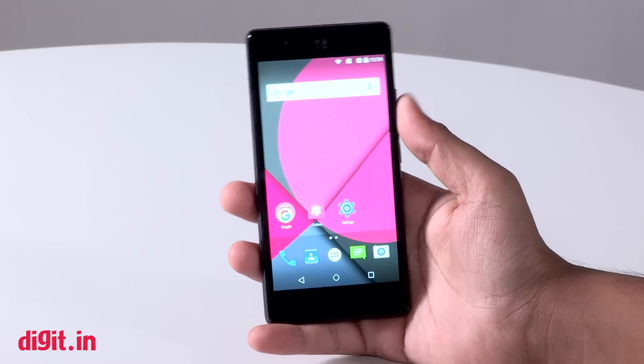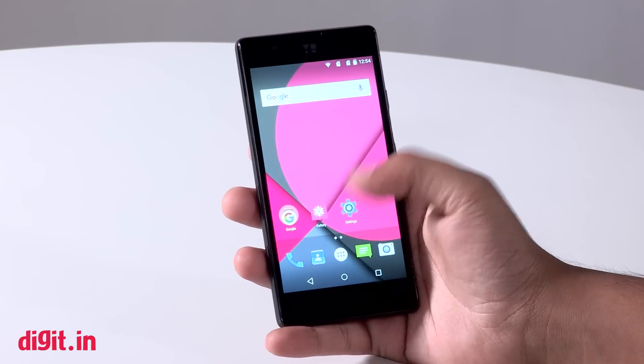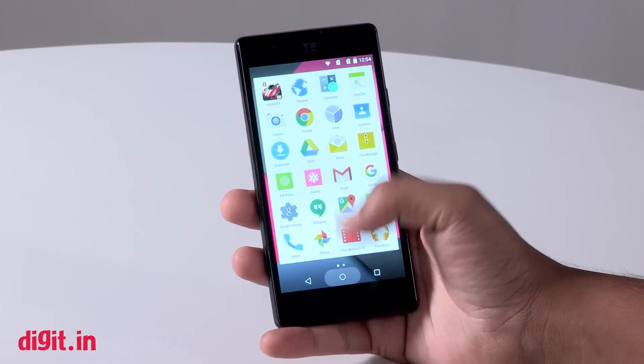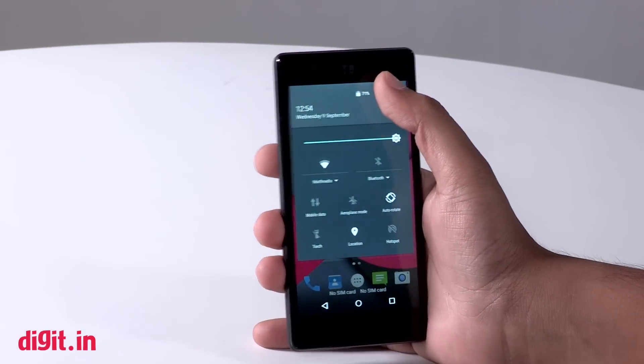The UI on the Yunique was a surprise. Unlike previous Yu phones that ran on CyanogenMod out of the box, the Yunique has an all-stock Android interface. The software is well tailored to the phone, with changes only to the camera app.